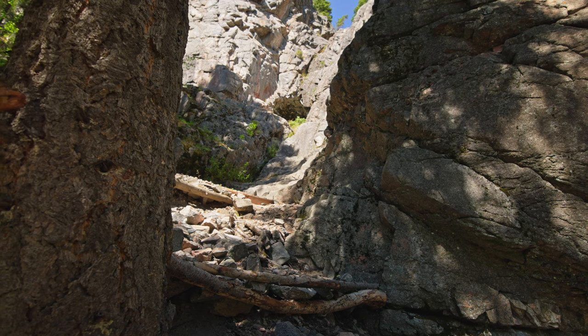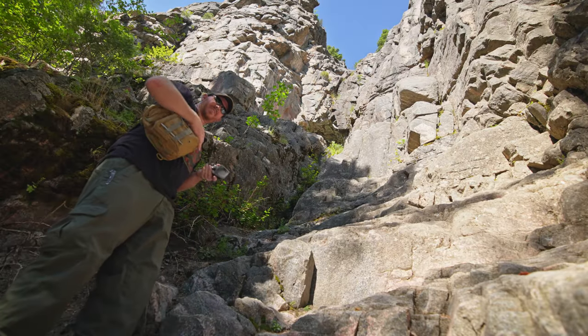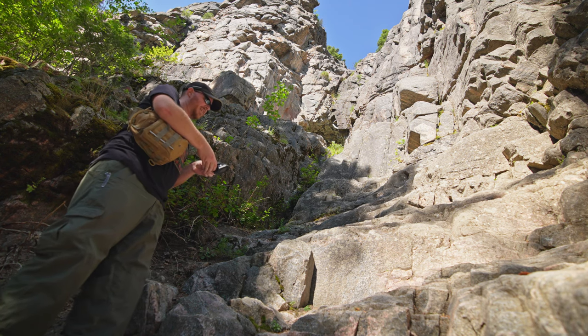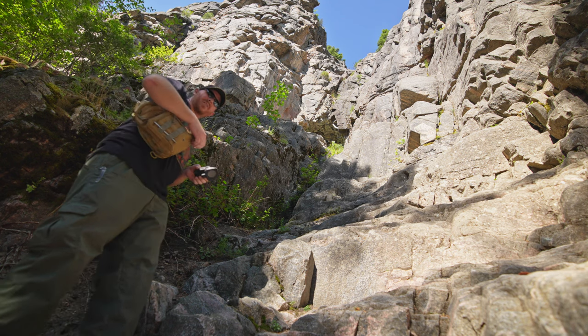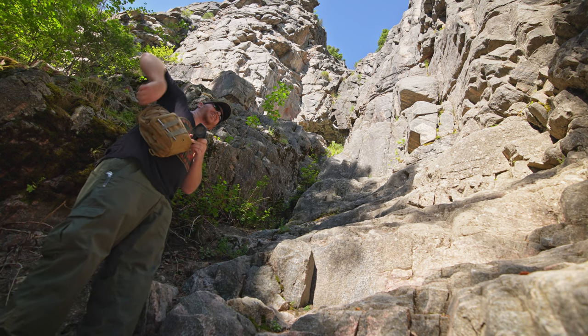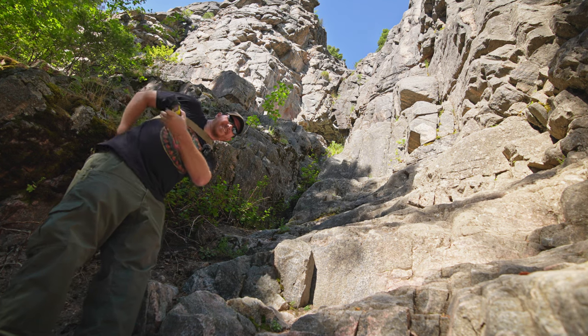It looks like there's a cave up there — gotta check that out. It would be interesting because there's something radioactive here, but so far it's just showing background. That might mean all the radioactive rocks are further down toward the beginning of the trail. Let's see what's up here.